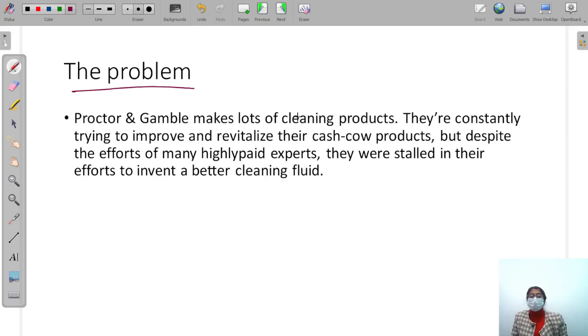What does P&G do? They make cleaning products — every day they make a cleaning liquid. They are constantly trying to improve and revitalize their cash cow products, meaning products that give a lot of output and revenue.